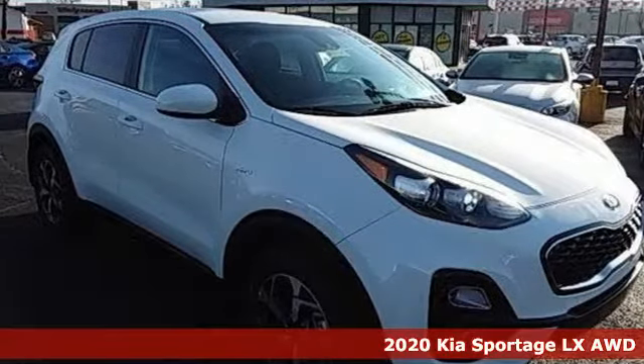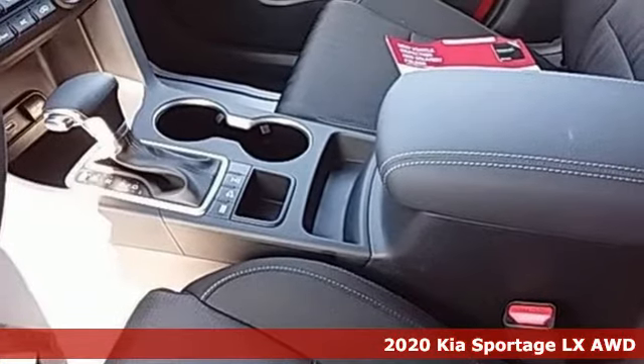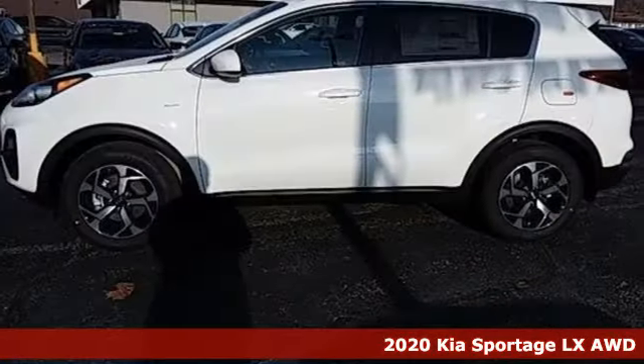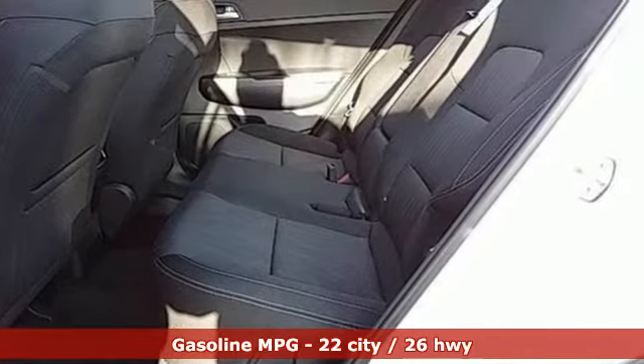It's the new 2020 Kia Sportage. This crossover was made to show off. Not only will you enjoy its agile handling, remarkably smooth ride, and exceptional acceleration, but the bold lines and striking features make a statement too.